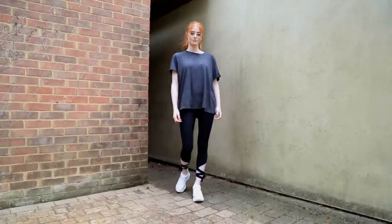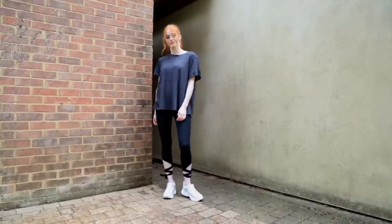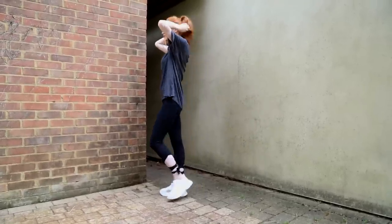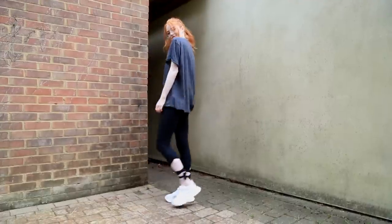Here's what my moving in outfit looks like — I've got on this oversized charcoal t-shirt from Primark, my leggings are from Gap, and then my trainers are also from Primark.